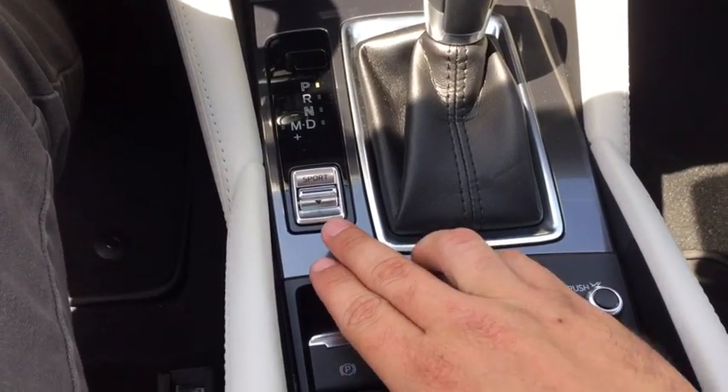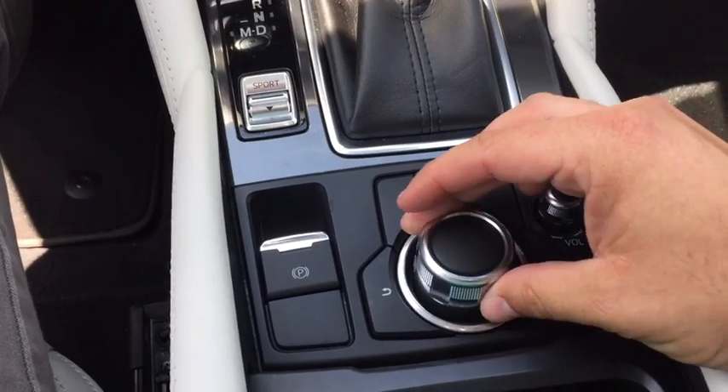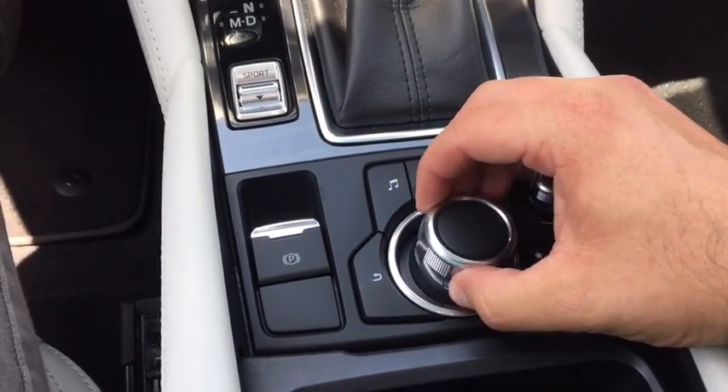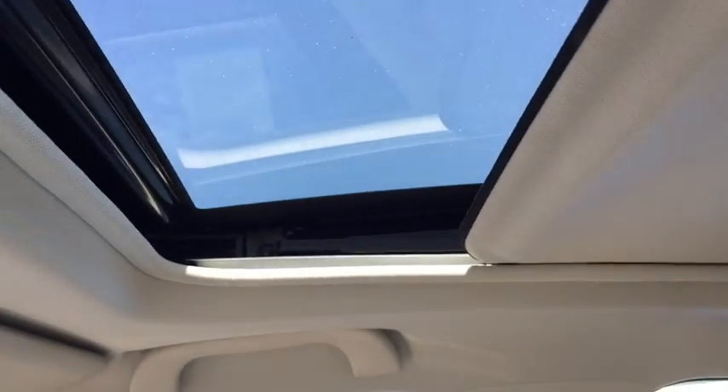Here's your sport mode button, your parking brake, and your commander control — this is what you use to control your infotainment center when you're not using it as a touch screen. This car also comes equipped with a Bose sound system and a sunroof.